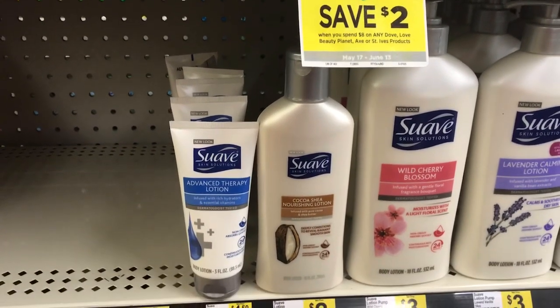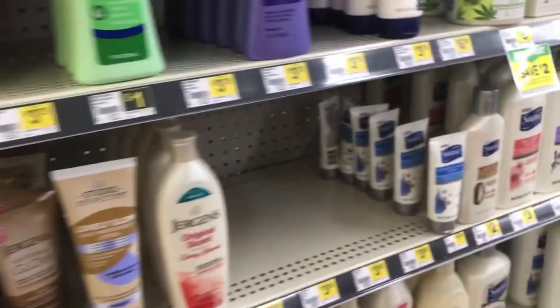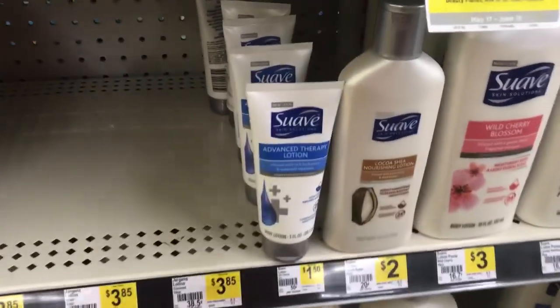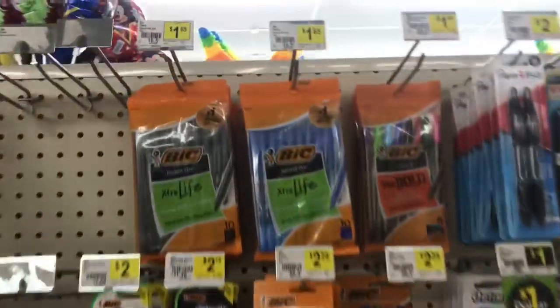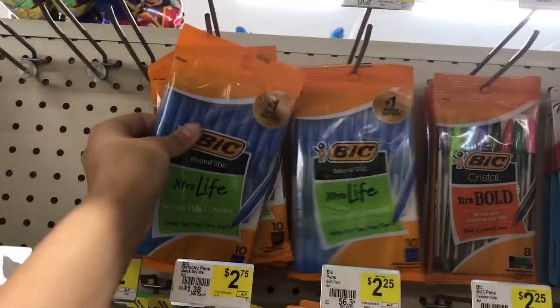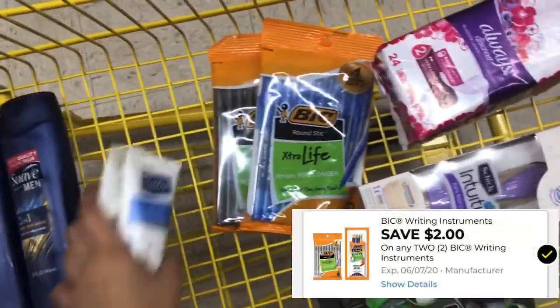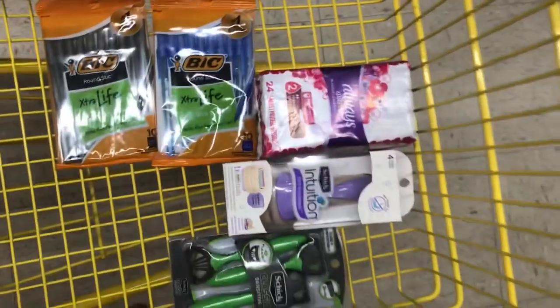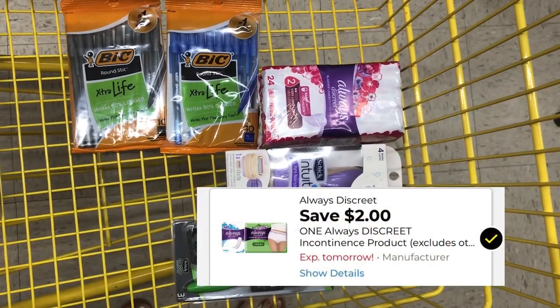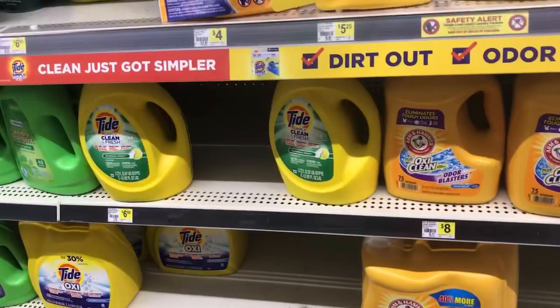I wanted the coco shea butter lotion but they only had one, so I didn't want to mess up my plan. You can also pick up the little Suave lotions priced at a dollar fifty. I'm picking up two of those, priced at a dollar fifty each, which puts me at six dollars with the two body washes. For the next items, I want two of these BIC pens priced at a dollar sixty-five — I have a two dollar off two BIC products digital. I'll also grab these Always Discreet liners, priced at three dollars, with a two dollar off digital.